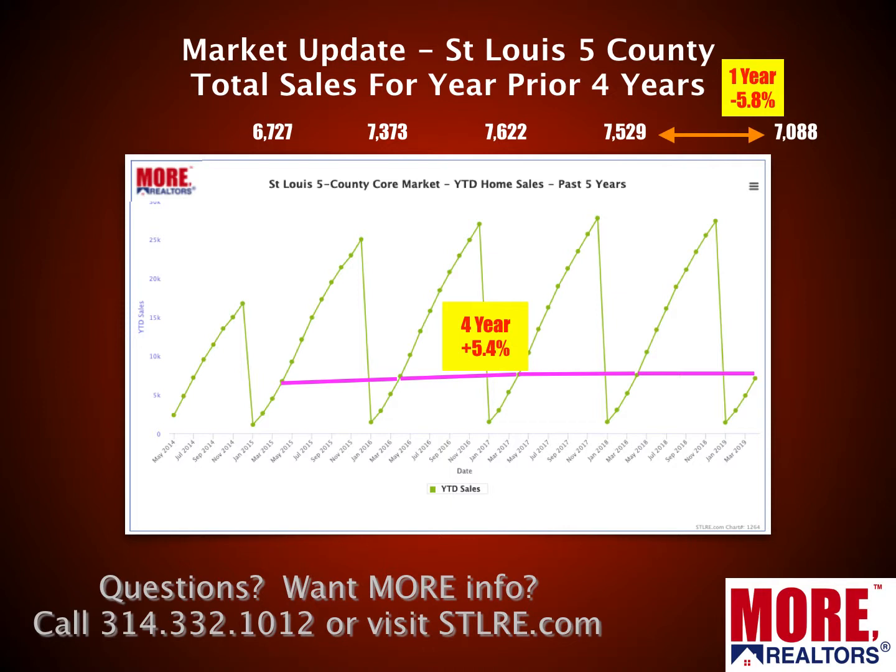This chart shows year-to-date sales through the end of April. I drew a fuschia line to mark the same period for each of the prior four years. The trend looks very similar, and over that four-year period we're up about five and a half percent. However, year-to-date this year for the five-county core, we're at 7,088 sales — down almost six percent from the same time last year when it was 7,529, which itself was down from 7,600 the year before. So at this point, year-to-date we're at the lowest level in the past four years — sales are definitely slowing down a little bit.